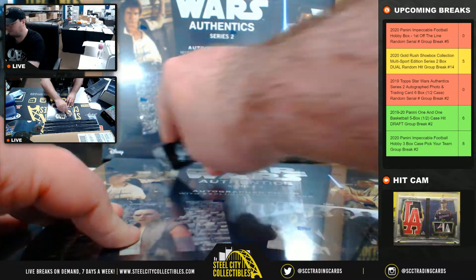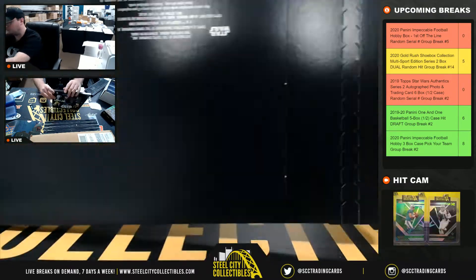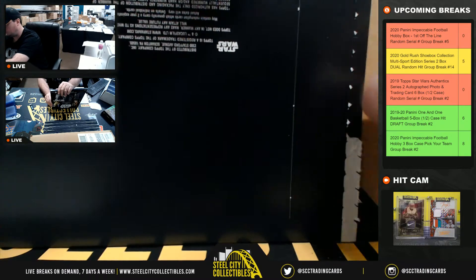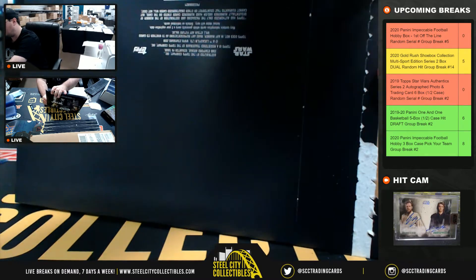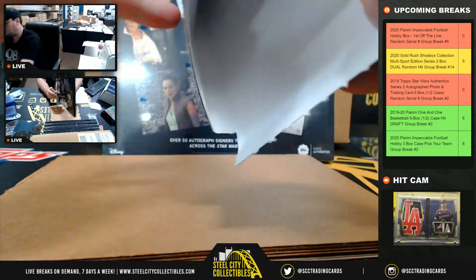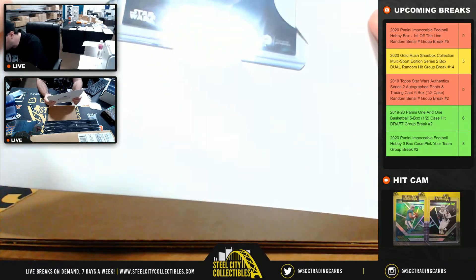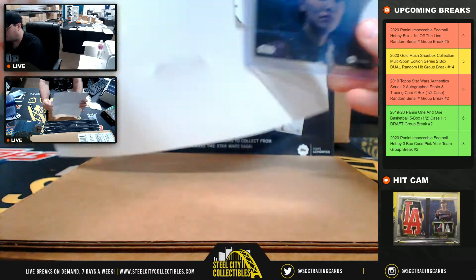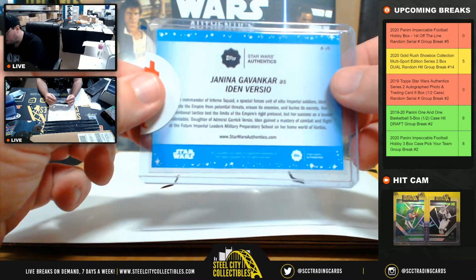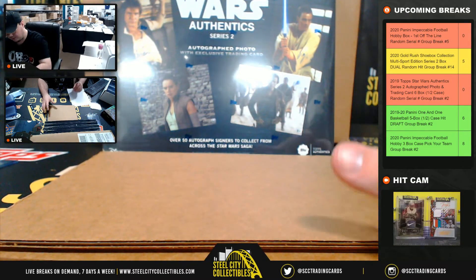Box number two. The card here is numbered 63 of 99 — that is Iden Versio, 63 of 99. The number three goes to Abdul.